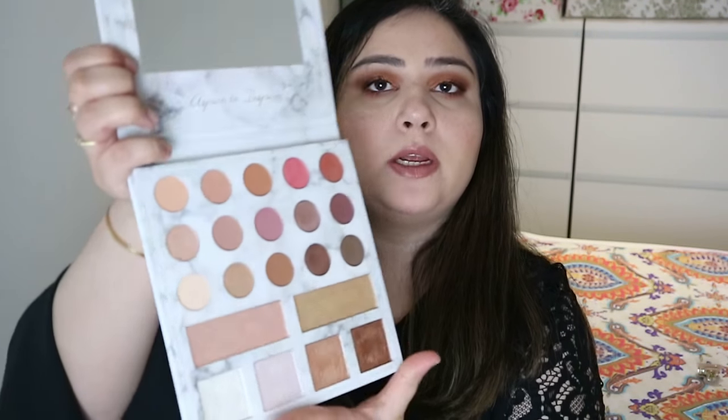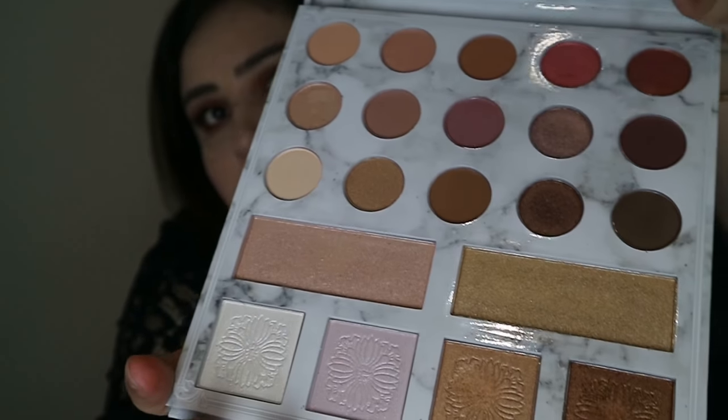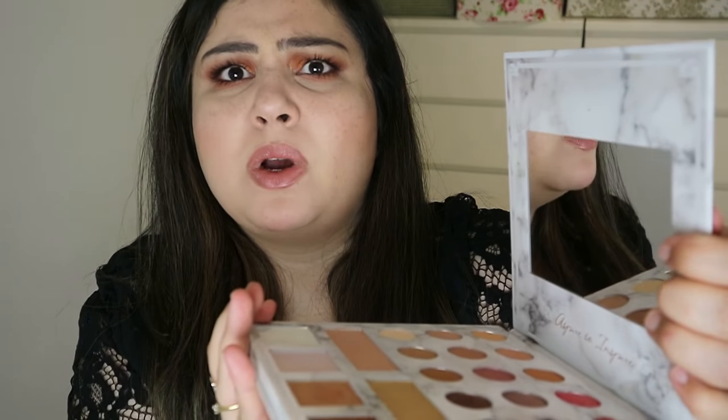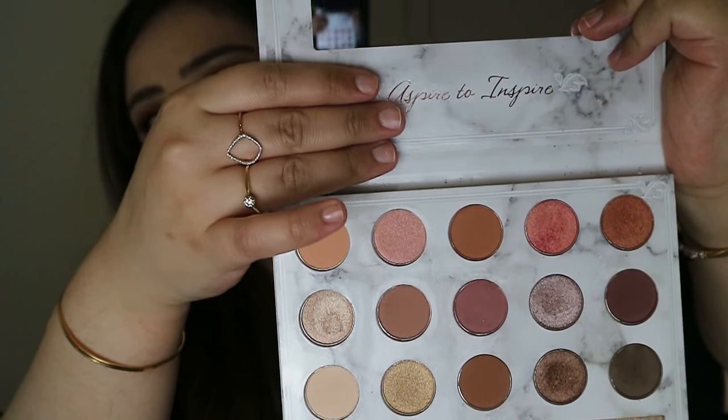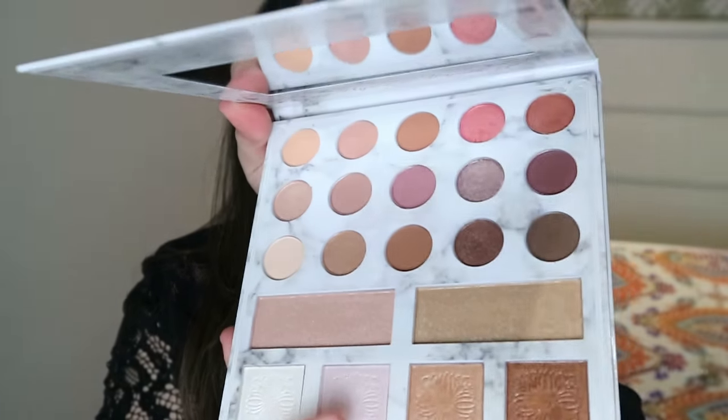So this is what it looks like — it comes in cardboard with a sleeve. It has 21 eyeshadow colors and a highlighter palette with more than one highlight, which is always nice. When you open it, it does have a mirror. It has a lovely marble-textured print on it, and inside it says 'aspire to inspire.' These colors are all very beautiful.